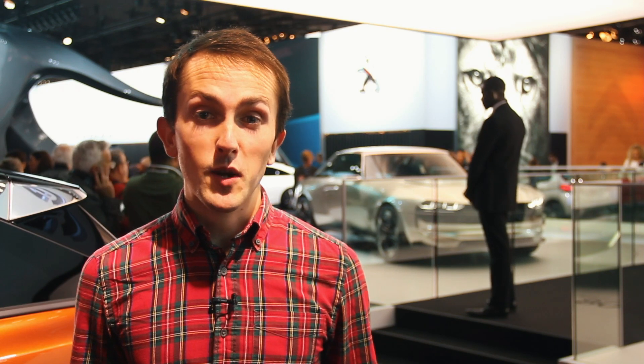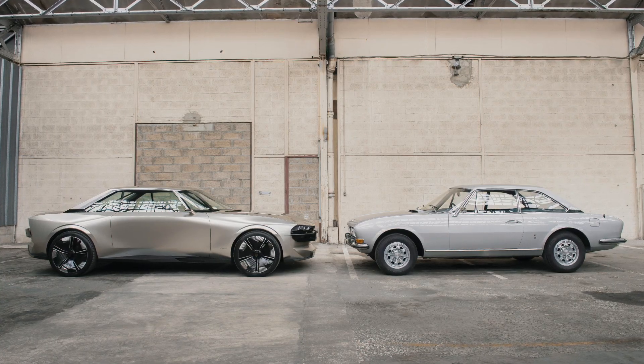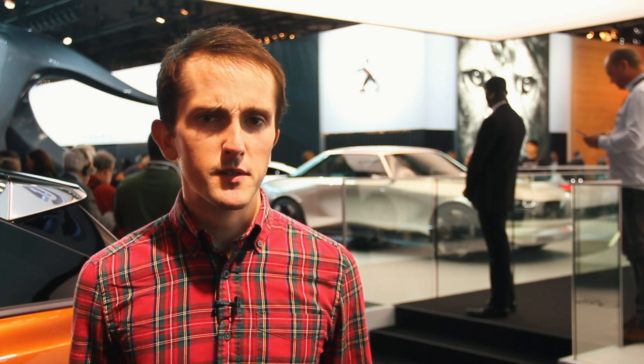The e-Legend is a concept that nods its head to the Peugeot 504, which was launched in 1968 and was built in Kenya all the way to 2004.